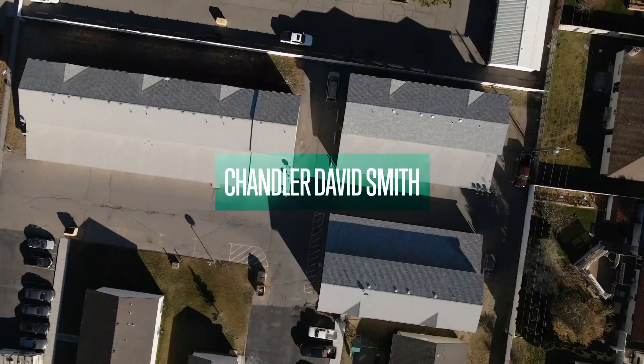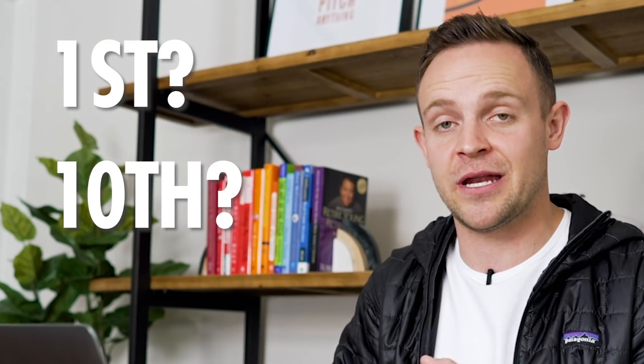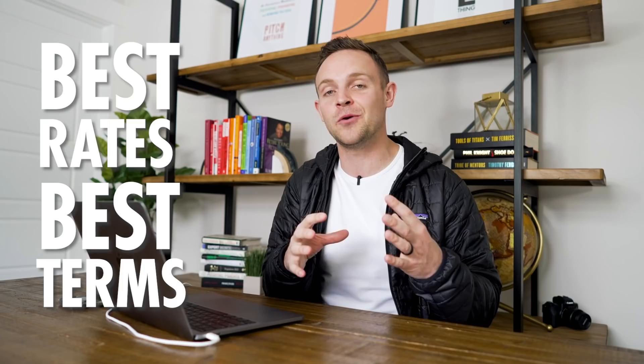I've been investing in real estate for the last eight years and I've been able to go through this process literally dozens of times. I've also helped dozens of my friends go through the process as well. Whether it's your first time or your tenth time, it can be absurdly frustrating. The goal of this video is to help you find the right lender and negotiate the best rates, terms, and setup for your loan.